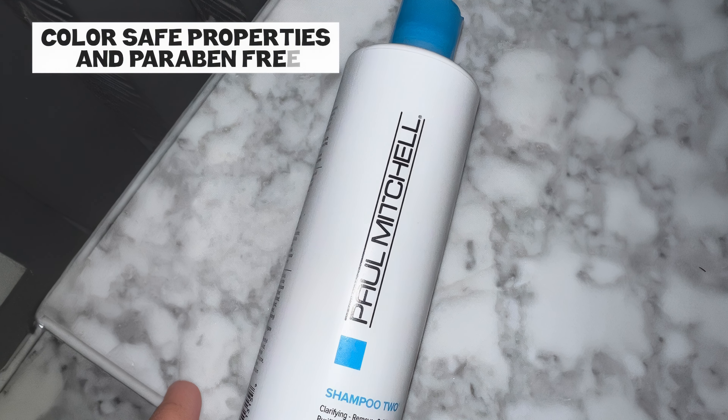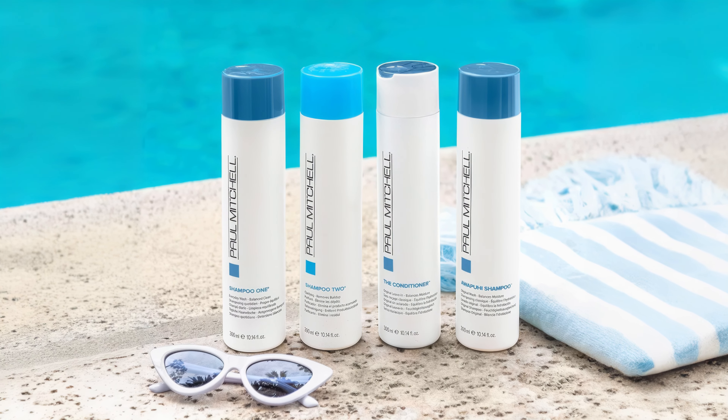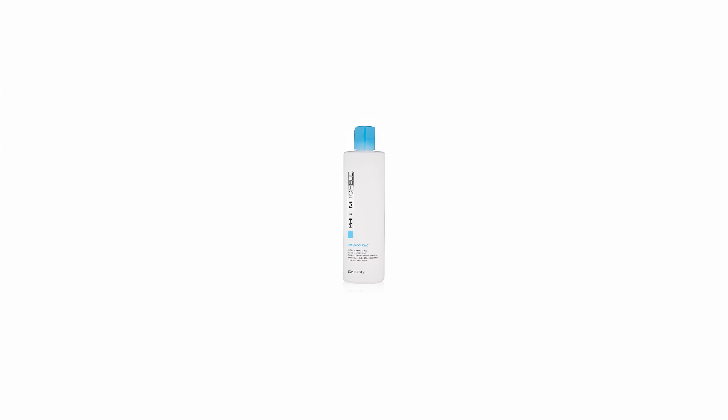Additionally, its color-safe properties and paraben-free, vegan, and cruelty-free credentials make it a conscientious choice for maintaining healthy, vibrant, and less oily hair.